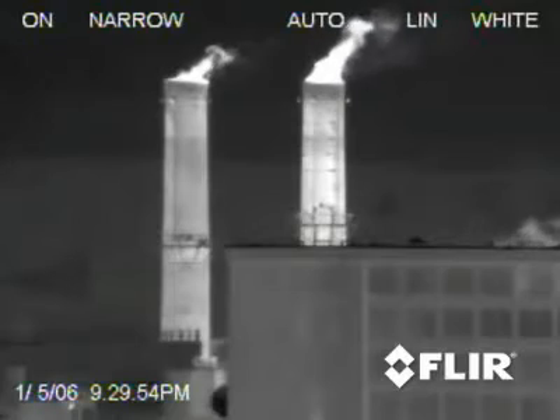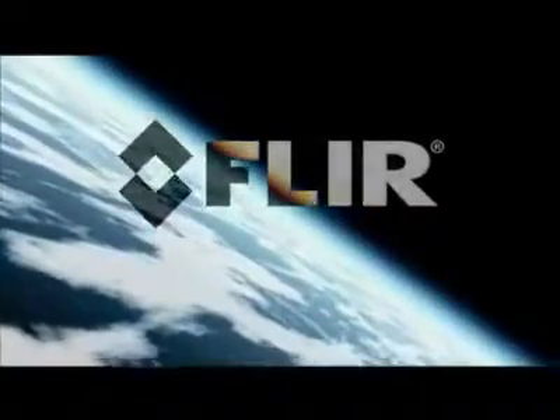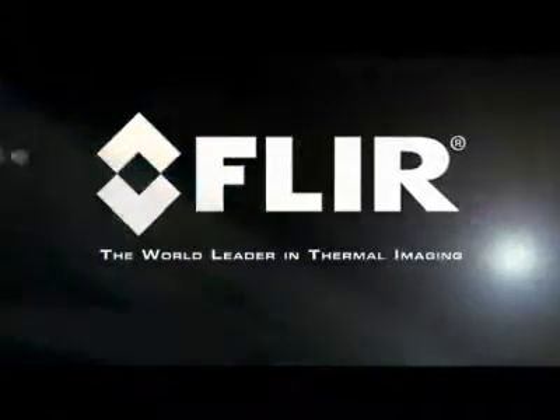Experience the power of thermal imaging on your site and in your environment. See it, try it, and learn how it works, all in comfort and convenience with FLIR's Mobile Training Unit. Call FLIR, the world leader in thermal imaging, today.